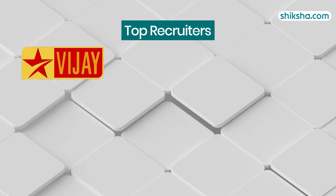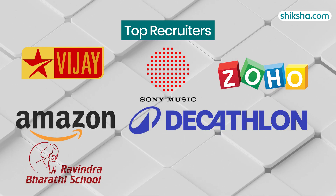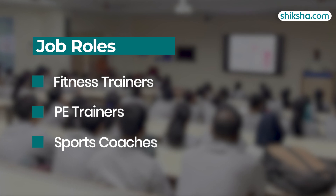Top recruiters included Star Budget Television, Sony Music, Zoho Corporation, Amazon, Decathlon, Ravindra Bharti Schools, and Accenture. Top roles offered were fitness trainers, PE trainers, and sports coaches.